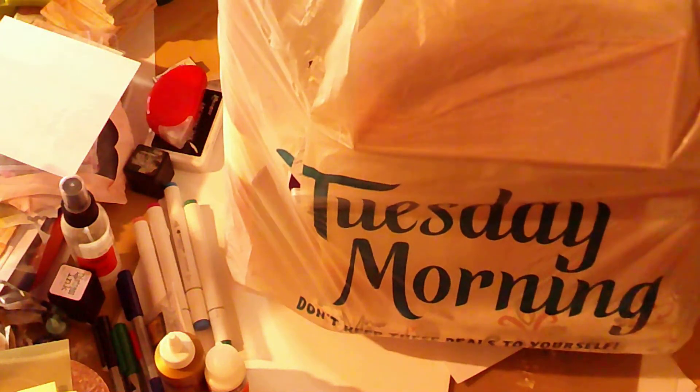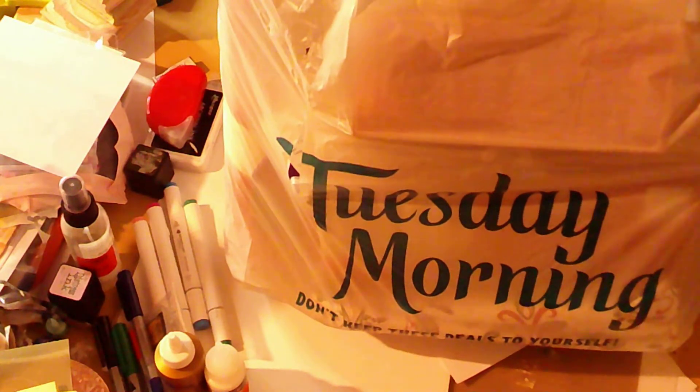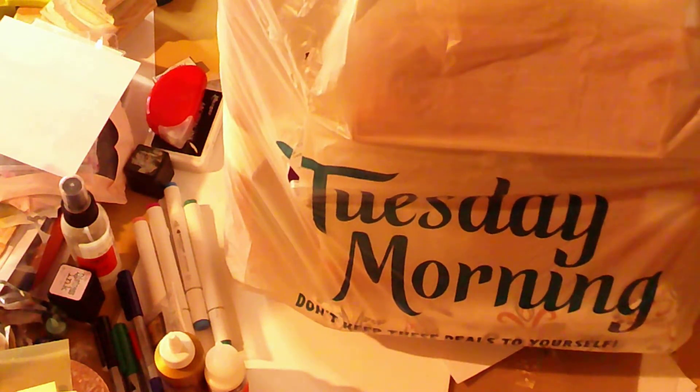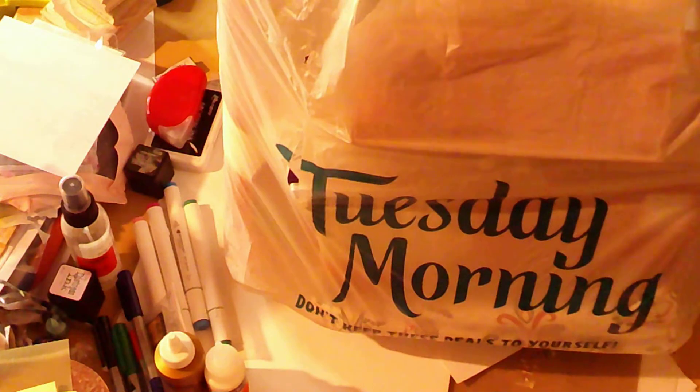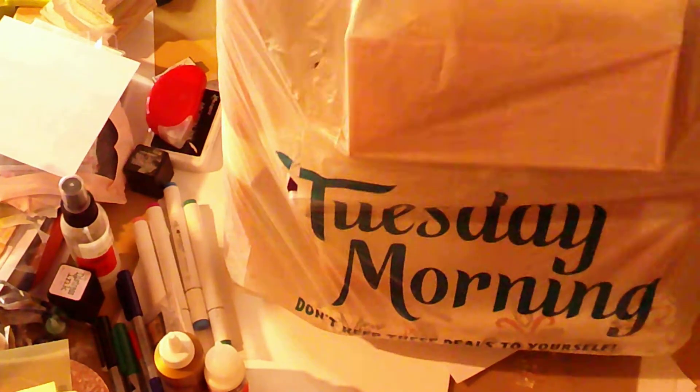Hi everybody, so today I have a quick little Tuesday morning haul — actually it's a product haul, kind of a big one. This is part of their Christmas clearance that is 70% off. So let me show you what I got.